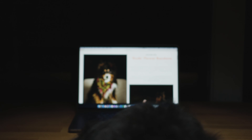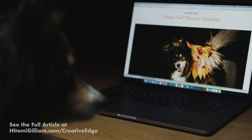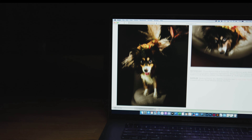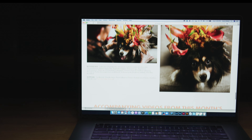All in all, it was a fun story and series of designs meant to create interest in our art through the cuteness of our pets. To read this month's full article, please visit hitomigilliam.com/creativeedge. You'll see multiple images of all three costumes along with the accompanying article for more insight, as well as a list of botanicals and supplies used to create each of the three pieces.